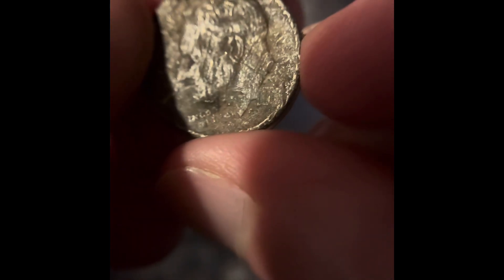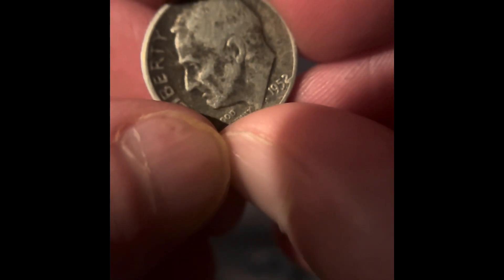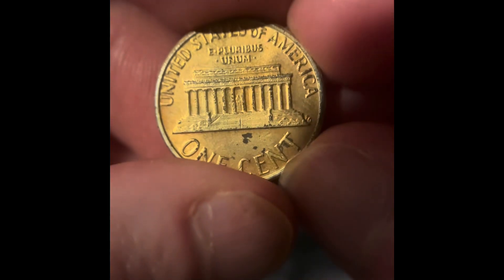I'm gonna see if I can get a date off of that V nickel too. For the dimes, there's only two of them — one I can't see the date on and it's not silver, but this one is silver: it's a 1952 Philadelphia silver dime. We also have this other coin — I'll be saving it; it looks like it might be plated but I don't really know.